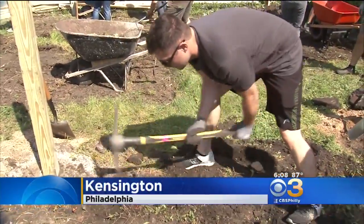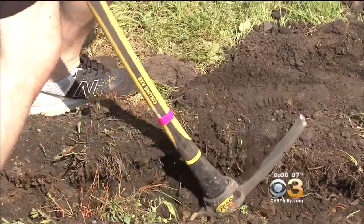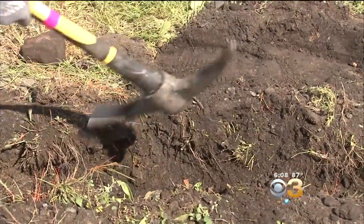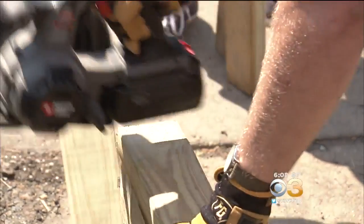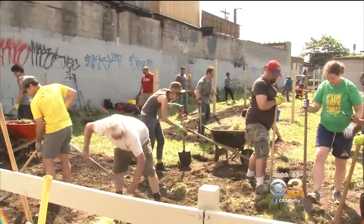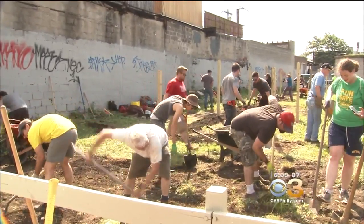Volunteers are bringing new life to vacant lots near Frankfurt and Sterner in Kensington. Today they planted a small fruit orchard, a meadow of flowering grasses, and rows of raspberries. This is all part of establishing a welcoming gateway to the neighborhood around the Lehigh Avenue Viaduct. The community has been working on the beautification project since 2012.